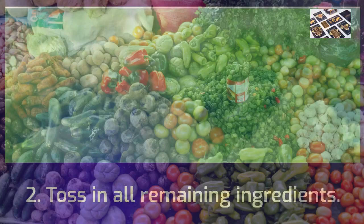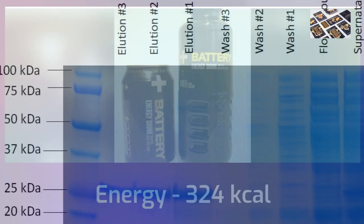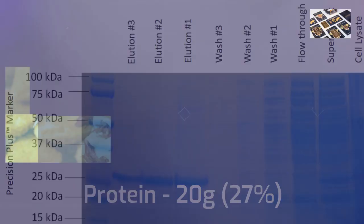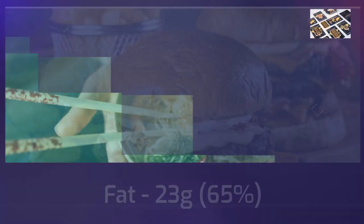Nutritional information: Energy 324 kilocalories. Protein 20 grams (27%). Fat 23 grams (65%). Carbohydrates 7 grams (8%). Fiber 2 grams.